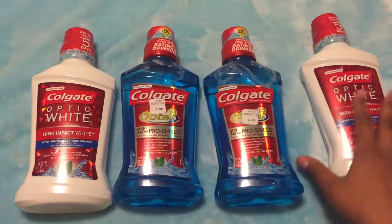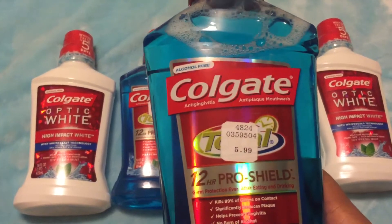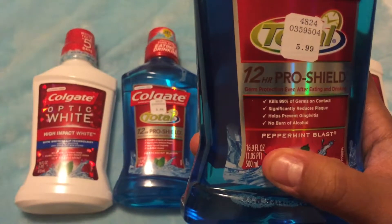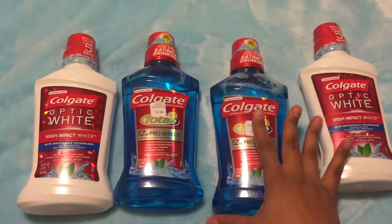The Colgate deal right now — the Colgate is actually on sale for $3.99. I know it says $5.99, but the sale price is $3.99. Make sure you get the 16.9-ounce size, and it's only on the Colgate Total and the Colgate Optic White.